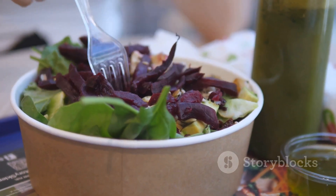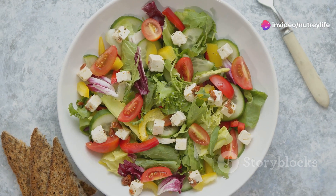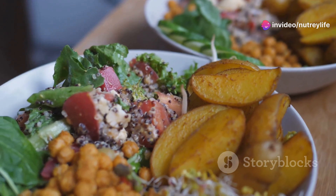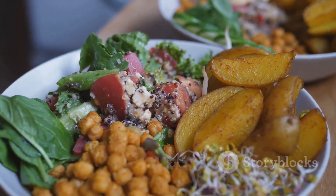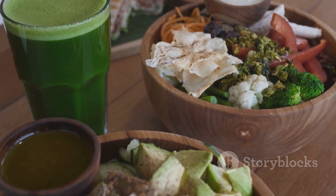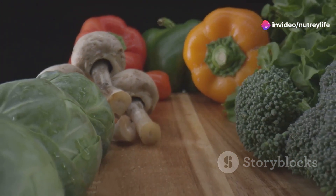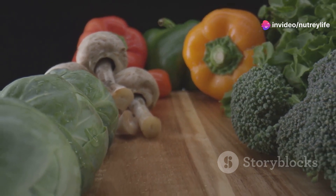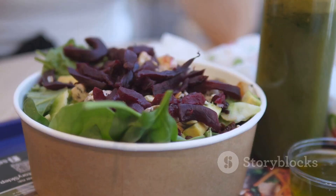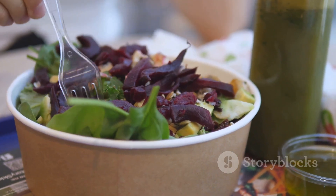Add some fresh greens like spinach or kale for a bit of crunch. Top it all off with a sprinkle of feta cheese and a drizzle of your favorite dressing, and you've got a nutrient-dense, energy-boosting lunch that will keep you going throughout the day. What's amazing about these lunch ideas is their versatility — feel free to add your own twist, maybe some grilled chicken for extra protein, or a handful of cherry tomatoes. Remember, the key to a healthy lunch is balance, variety, and most importantly, flavor.